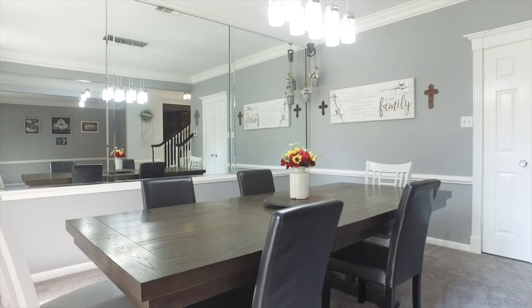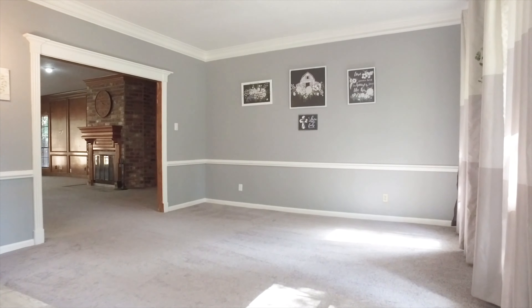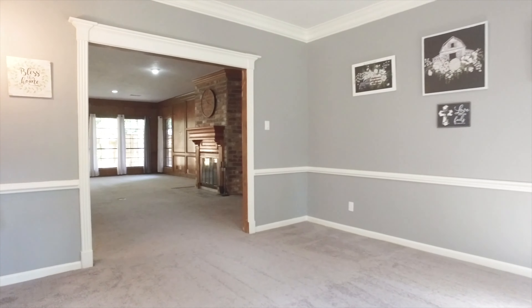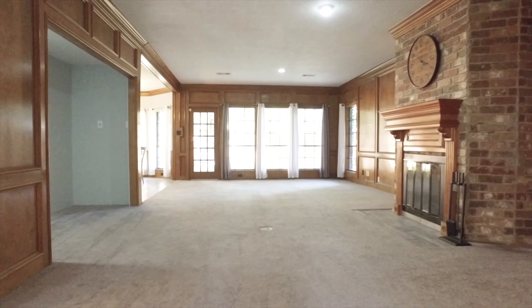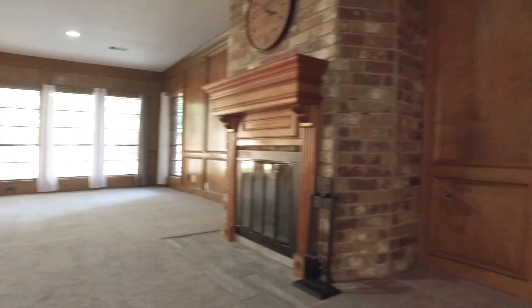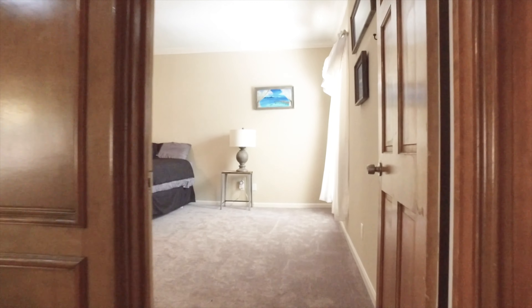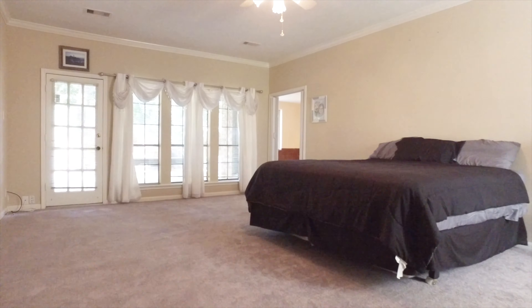This beautiful classic style plantation home invites you right in with formals right off the front. Gorgeous crown molding and chair railing, gorgeous carpet, high ceilings, and a large amount of space with natural light that filters throughout the home. Enjoy the fireplace and the large rooms, fresh paint and new carpet.